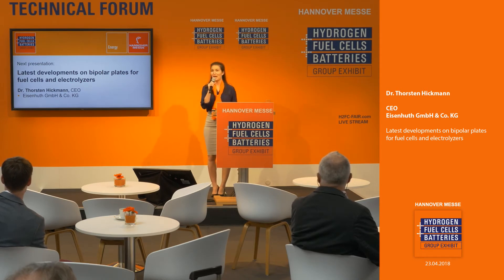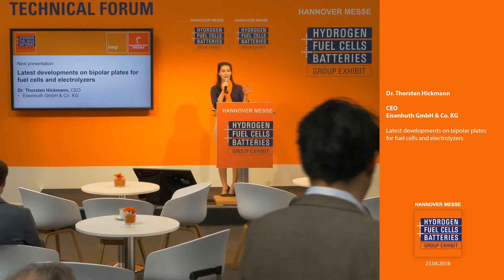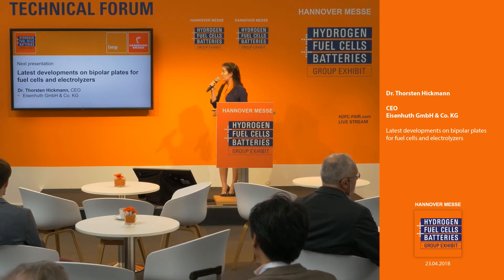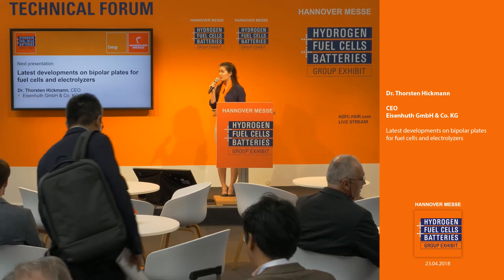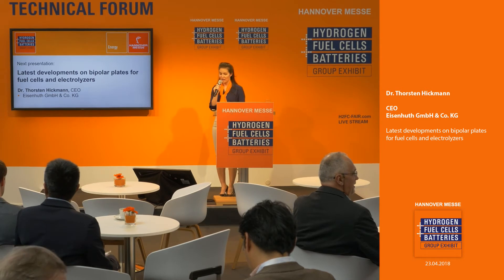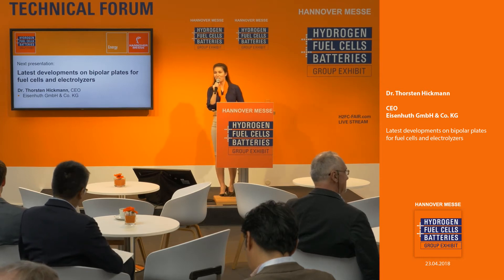Good afternoon, everyone, and welcome back to the Hydrogen Fuel Cells and Batteries group exhibit in Hanover. I'd like to invite anyone who's standing to feel free to take a seat. There's plenty of space up front, and enjoy a drink on the house while we enter our afternoon of fuel cells and their components. Our first presentation is the latest developments on bipolar plates for fuel cells and electrolyzers. We have here today Dr. Thorsten Hickman, who is the CEO of Eisenhut. Please join me in giving him a warm welcome.